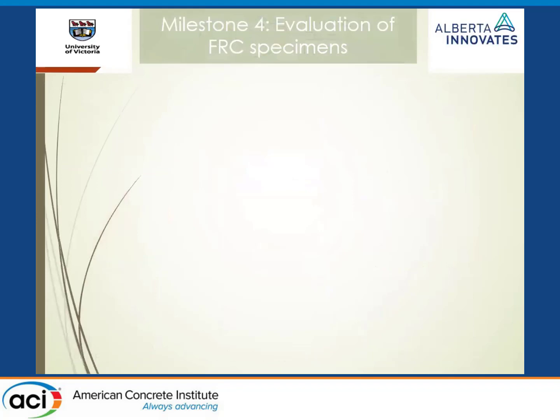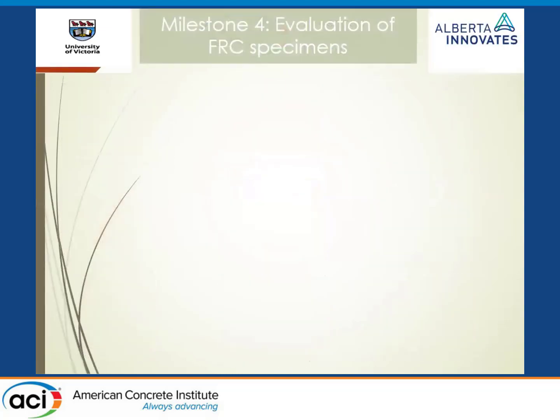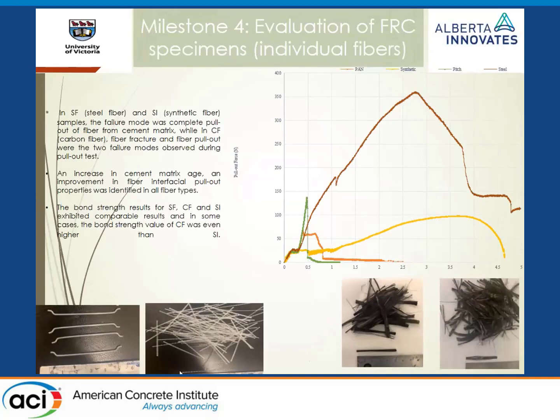Thank you, Ashutosh. As you saw, we went all the way from single fiber pullout to large 800 mm round panels. I'll move through some slides quickly since the focus today is on practical applications. The single fiber pullout slide shows steel, polypropylene with strain hardening at larger deflections, and pitch and PAN-based carbon fibers. As one would expect, carbon fibers exhibit somewhat brittle behavior, but I'll present a solution later for improving the brittleness and performance.